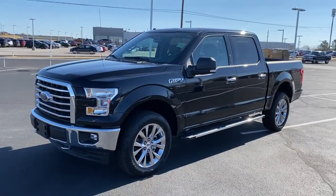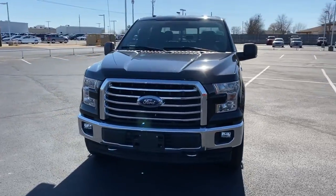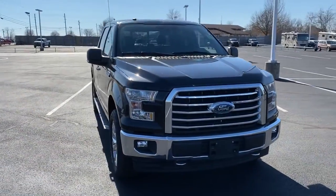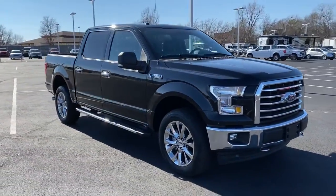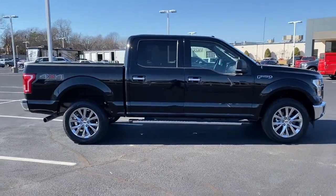You will be amazed by this 2017 Ford F-150. With less than 30,000 miles on the odometer, this vehicle provides excellent value. This rugged F-150 is ready for work, off-roading, or a little R&R.